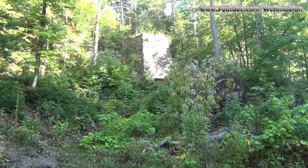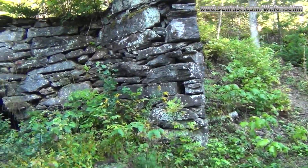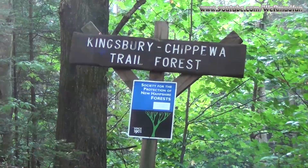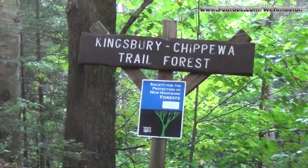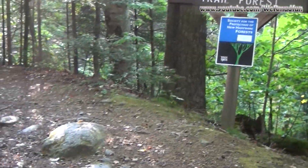Back to the matter at hand — Black Mountain. But if you come out here, definitely take the side trip; these kilns are worth it. We're in the Kingsbury Chippewa Trail Forest and we're still on what appears to be a logging road.